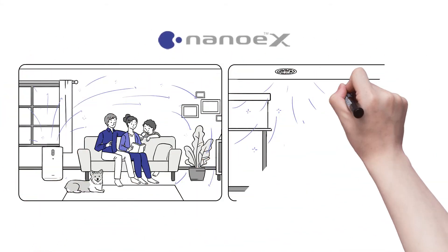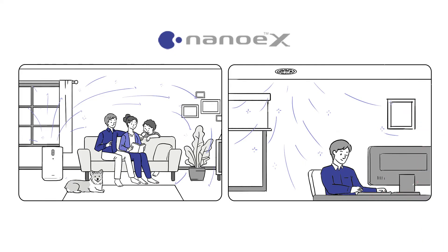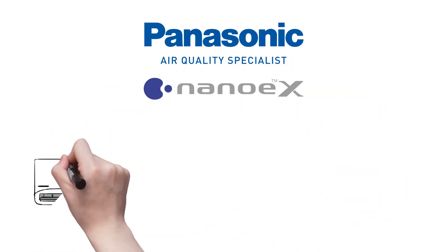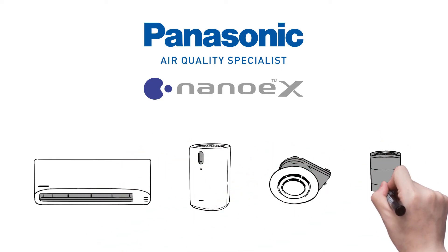So, for cleaner, fresher air all year round for your workplace or family, install a Panasonic NanoEX device included in our air conditioners, air purifiers, airy ceiling mounted ventilator and portable generators.